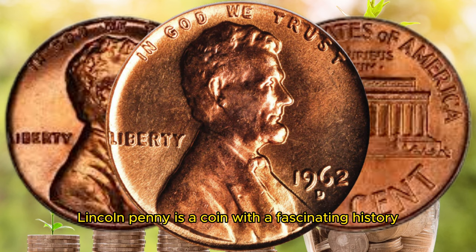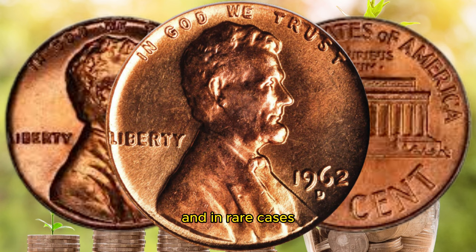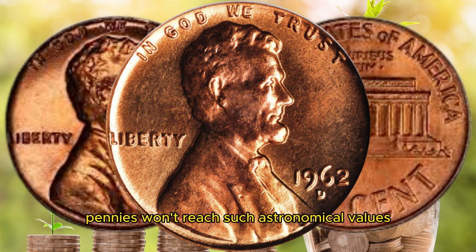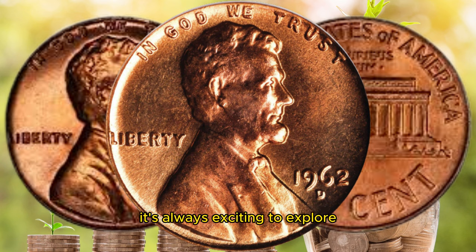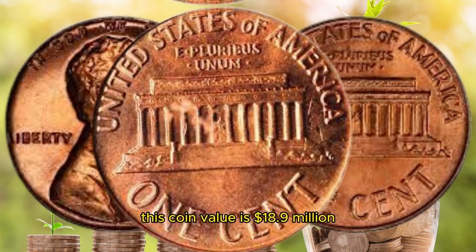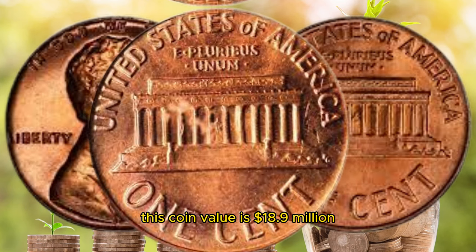In conclusion, the 1962 D Lincoln penny is a coin with a fascinating history and, in rare cases, the potential to be worth a million dollars. While most of these pennies won't reach such astronomical values, it's always exciting to explore the world of numismatics and discover hidden treasures. This coin's value is cited at $18.9 million.